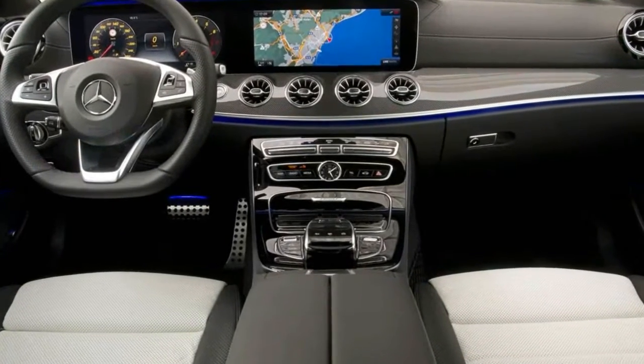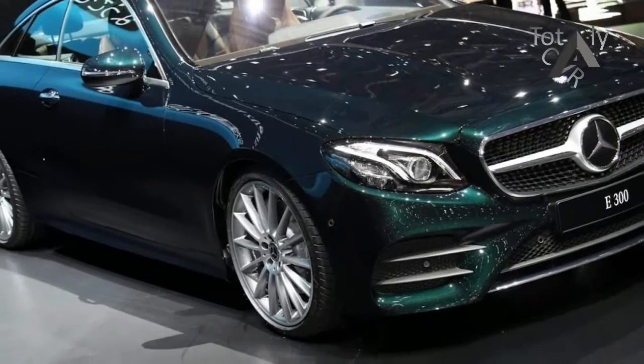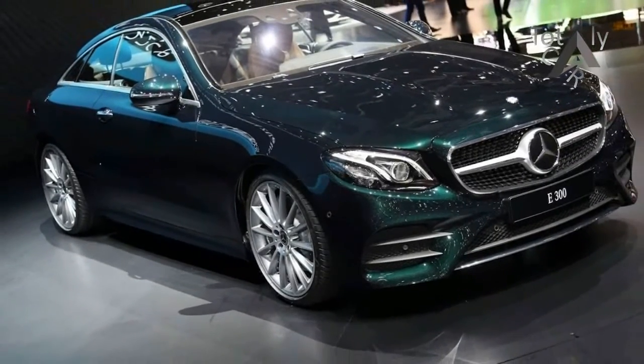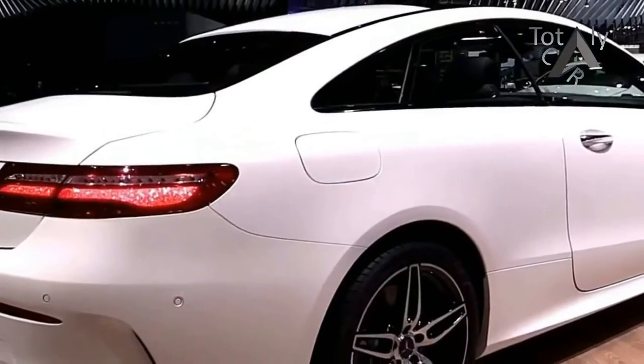My test car was the all-wheel drive 2018 Mercedes-Benz E400 4MATIC Coupe. The exterior finish was lunar blue metallic, while the interior was executed in saddle-brown and black leather tones featuring piano black lacquer and flowing line with trim accents.